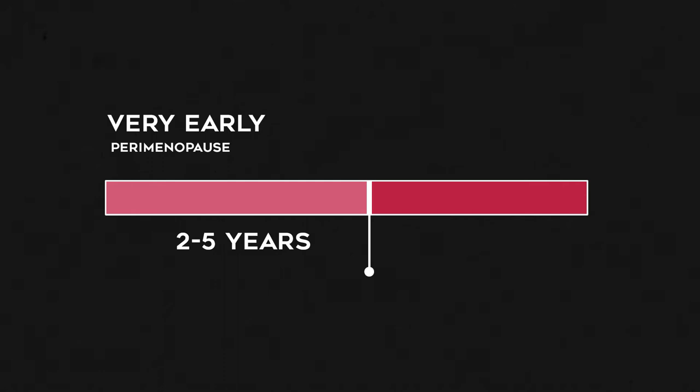She says that perimenopause takes approximately seven years for most women, and it starts with what she calls very early perimenopause. In this stage, you'll still have cycles, but you're going to be at the mercy of some changing hormones. The usual state of very early perimenopause is lower progesterone and higher fluctuating estrogen, and that creates a lot of the symptoms we experience in our 40s, like heavy periods, mood swings, and sleep disturbances.